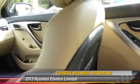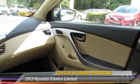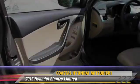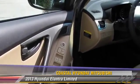Comfort and convenience features include powered door locks, leather seats, and satellite radio. Give us a call to schedule your test drive today.